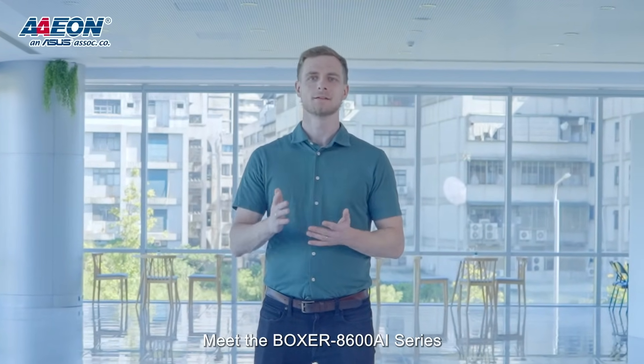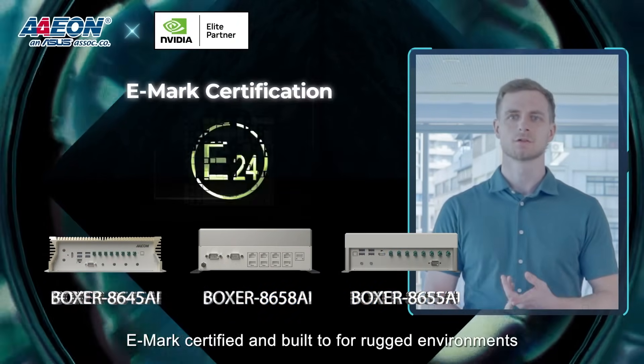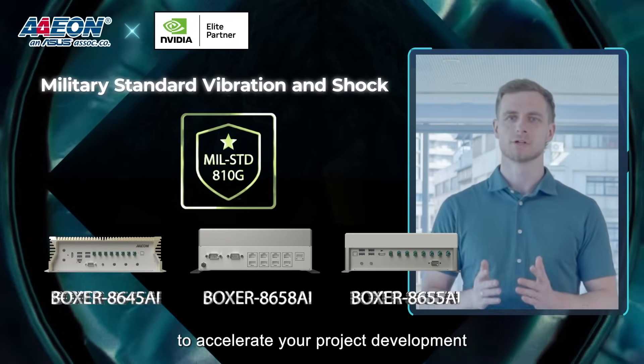Meet the Boxer 8600 AI series — Aeon's latest innovation fueled by the NVIDIA Jetson RM module. EMARC certified and built for rugged environments, Aeon's newest platforms have the horsepower to accelerate your project development.